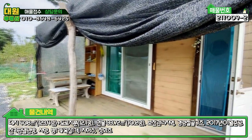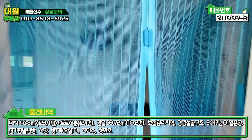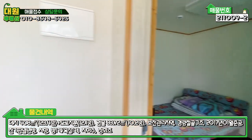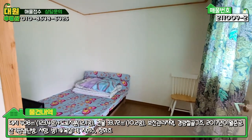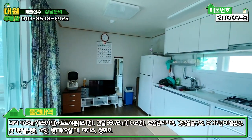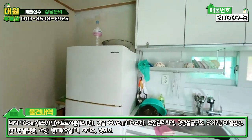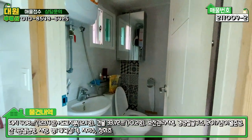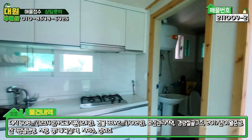내부 한번 들어가 보도록 하죠. 내부는 소유자님 사정으로 인해서 불을 켤 수가 없습니다. 그 부분 감안하셔서 보시면 될 것 같고, 들어오셔서 우측에 바로 방 하나 있습니다. 아담하게 돼 있어서 침대 딱 놓으시면 될 정도 사이즈입니다. 좌측에 거실 겸 주방이 깔끔하게 돼 있고, 안쪽에 욕실과 화장실이 하나 있습니다.